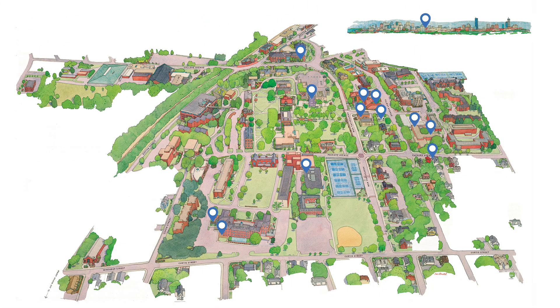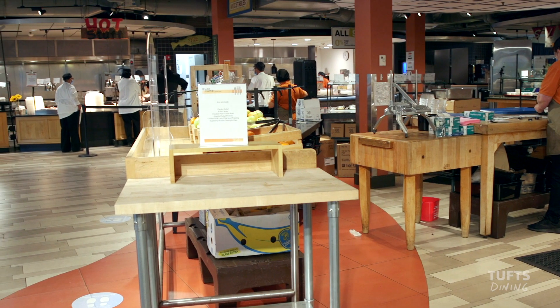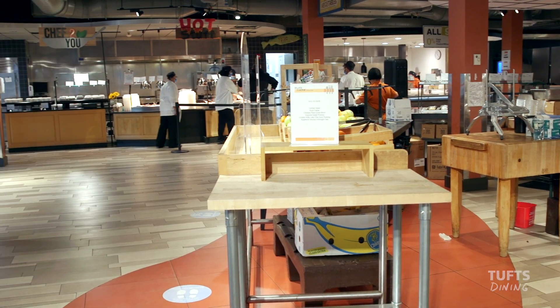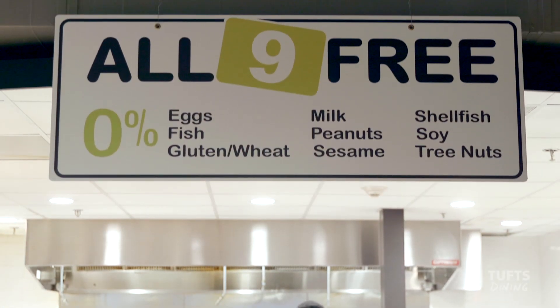We have 11 convenient dining spots here on campus. Not sure where to begin your Tufts Dining food tour? Why not visit one of our three most frequented locations? DeWitt McPhee is our main Downhill Dining Center, an all-you-care-to-eat option featuring the allergen-free platform, All-Nine-Free.